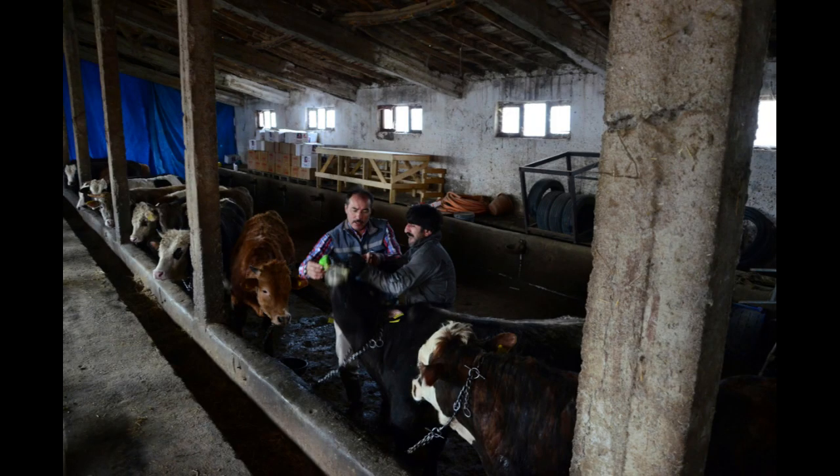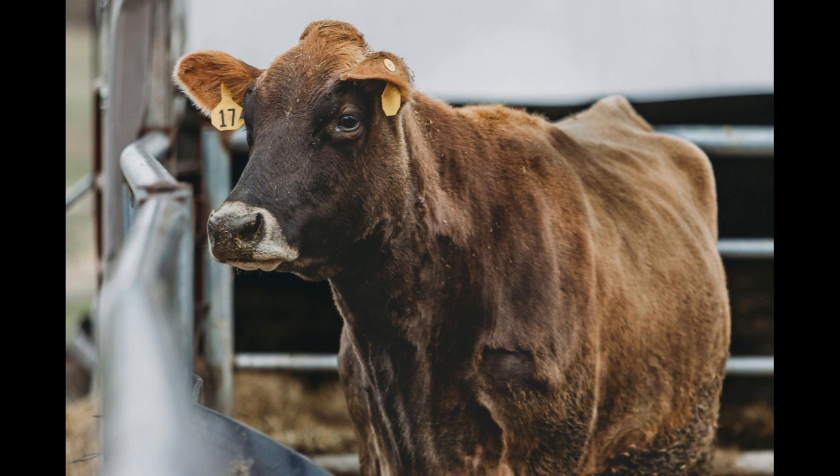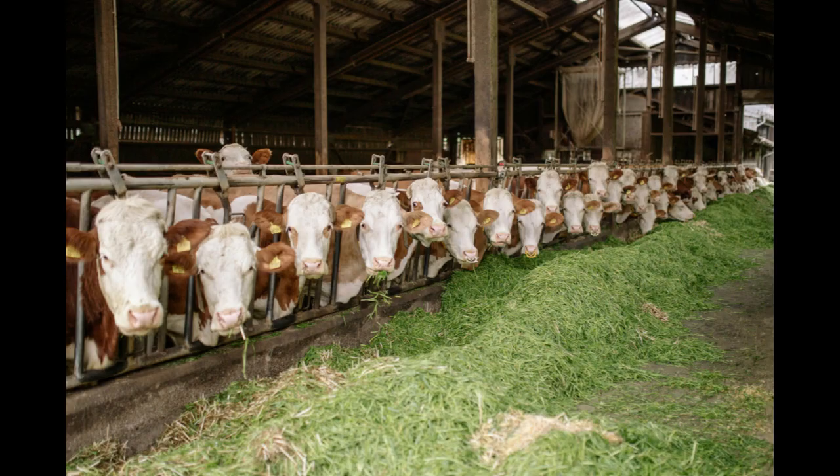Three: Selecting the Right Location. Choose a suitable location with adequate land for grazing, good water sources, and proper infrastructure. Consider factors like climate, soil quality, and accessibility to markets or processing facilities.